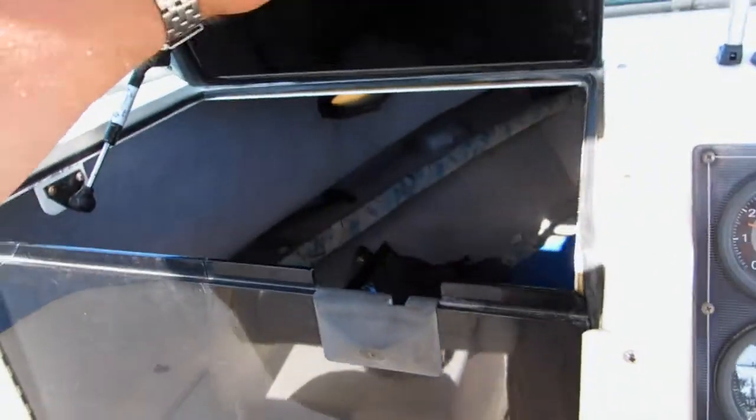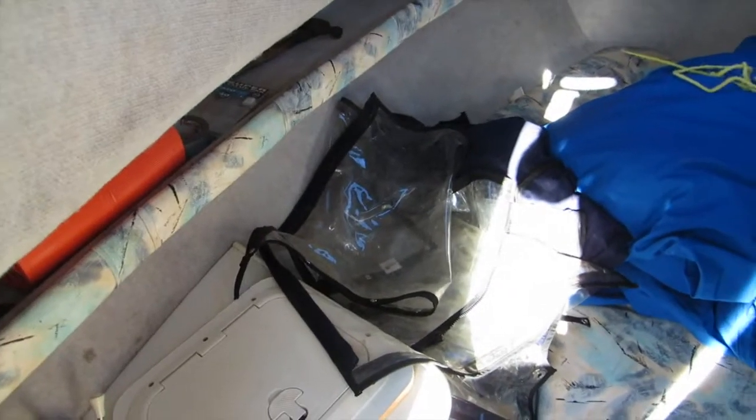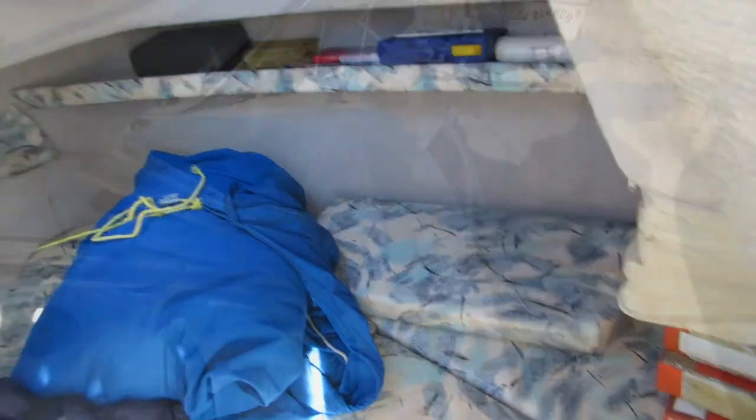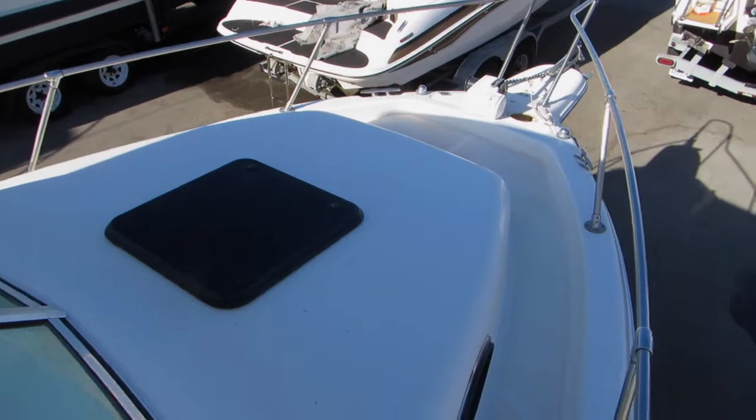This is the Cuddy area. The 2600 does have a complete storage cover and a little galley. It's a walk-around Cuddy design on the 2600.